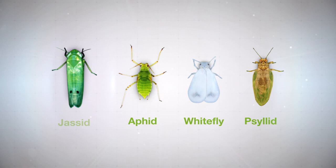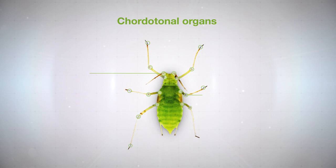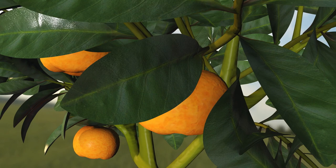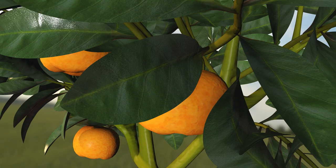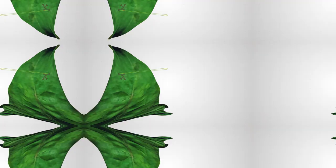Inscalis insecticide controls piercing sucking insect pests like aphids, whiteflies, psyllids, and leafhoppers — including those resistant to other insecticides — by targeting their chordotonal organs. Chordotonal organs are stretch sensors involved in the senses of hearing, orientation, and balance. The motion and position feedback provided by chordotonal organs is essential for coordination.